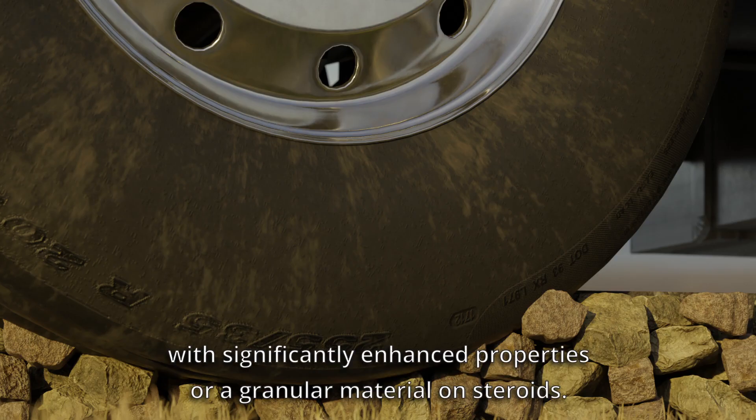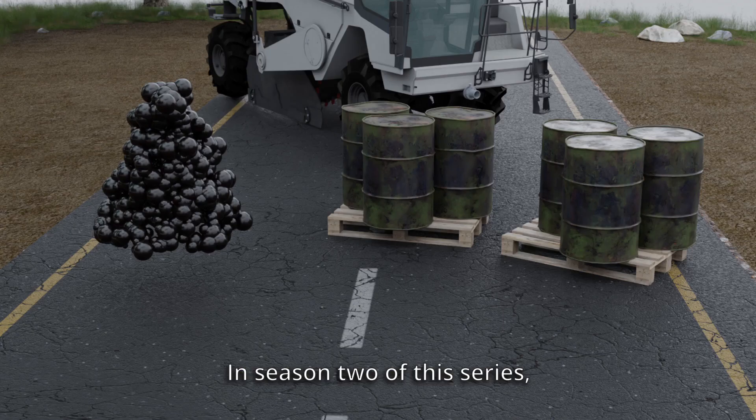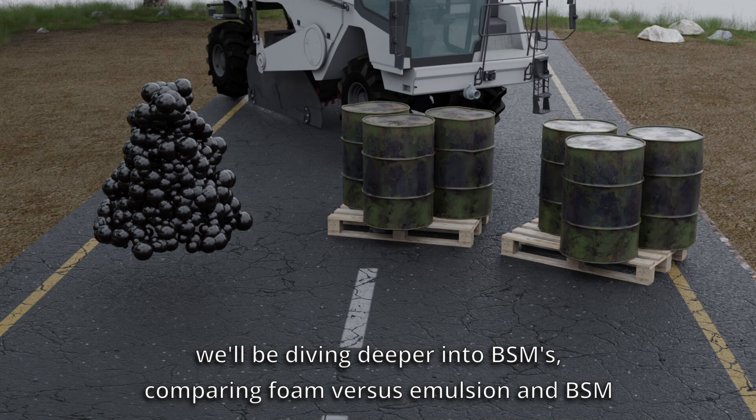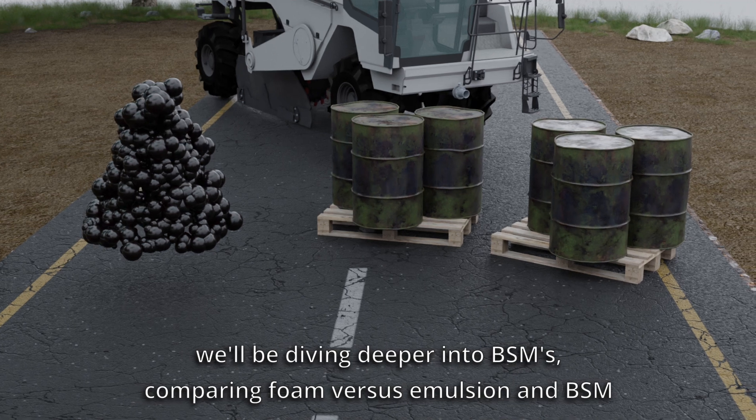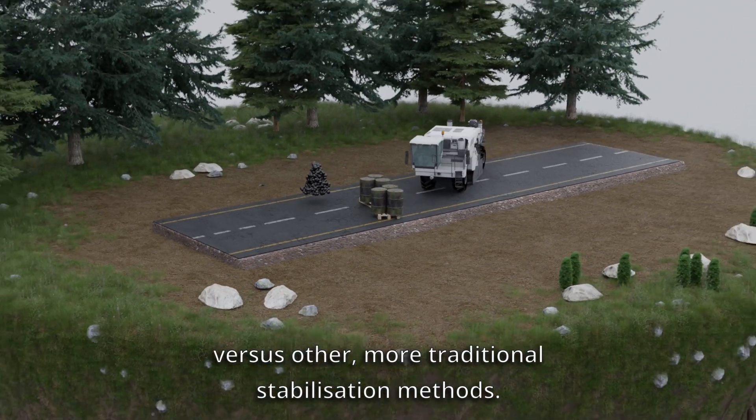The result? A granular material with significantly enhanced properties — or a granular material on steroids. In Season 2 of this series, we'll be diving deeper into BSMs, comparing foam versus emulsion and BSM versus other more traditional stabilisation methods.